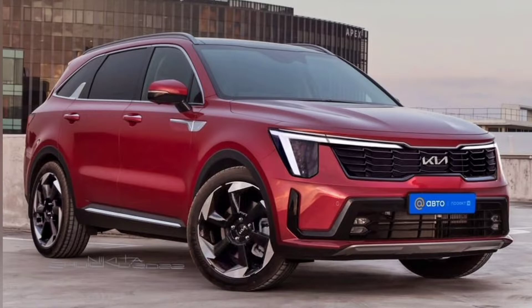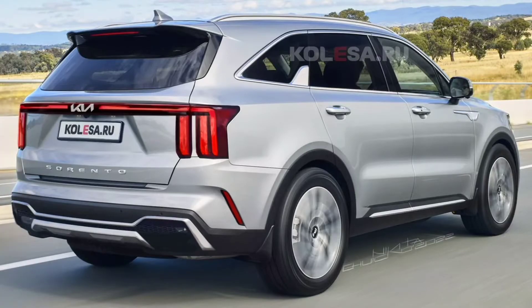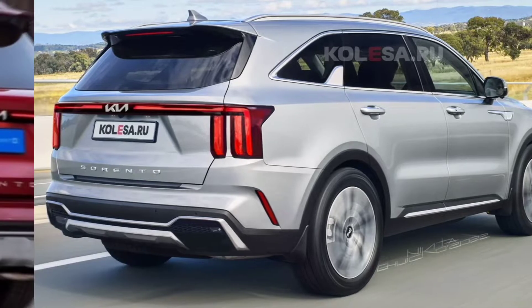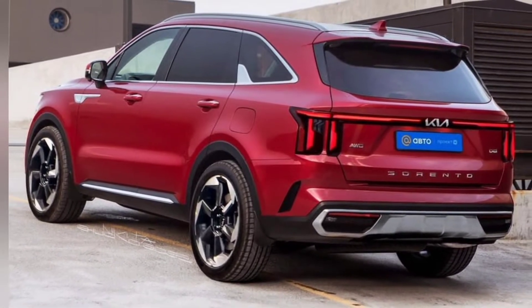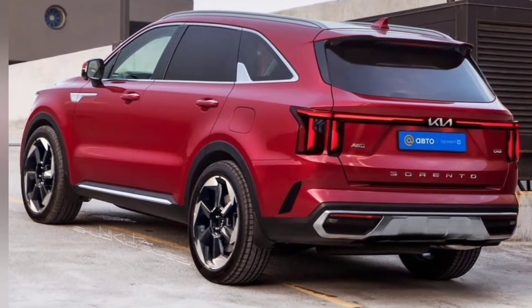Significant changes are not expected on the side, and there are no visible differences from the current crossover. At the back, the Kia Sorrento will feature separate vertical lights with updated optics, and there may well be a horizontal LED strip bar connecting the rear lights.